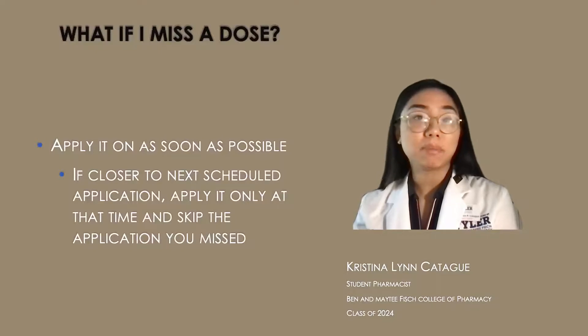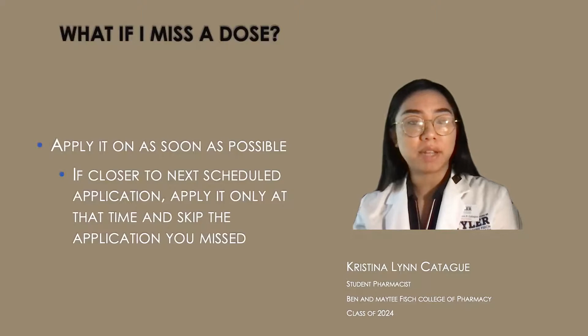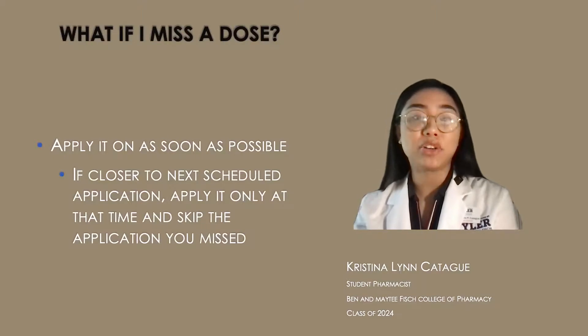If you miss a dose, then apply it as soon as possible. But if you're closer to your next scheduled application, then only count your application at that time and skip the missed application, because you don't want to double up on your applications.